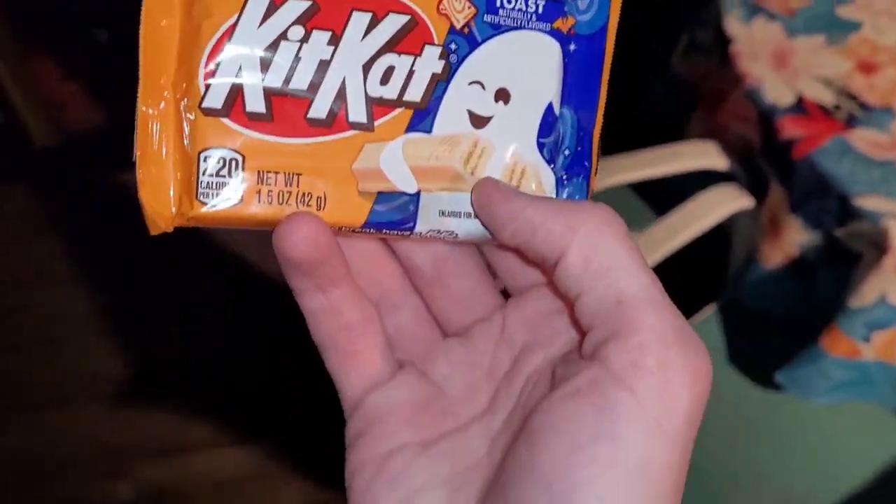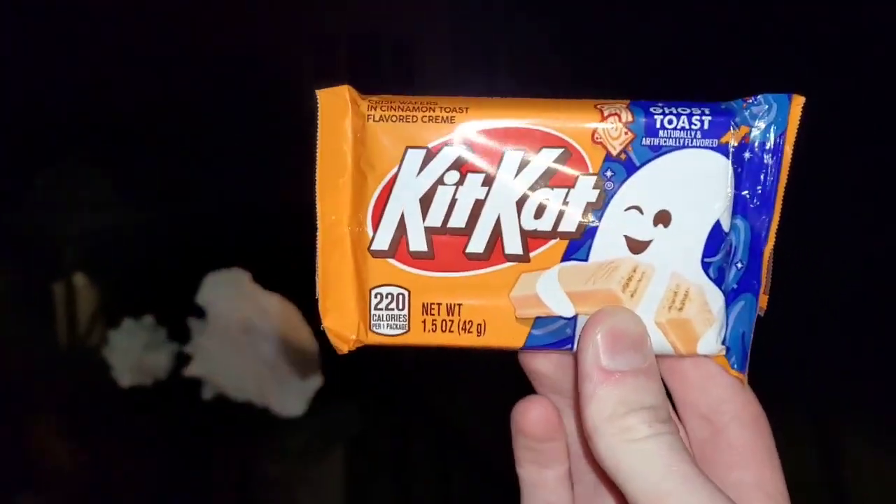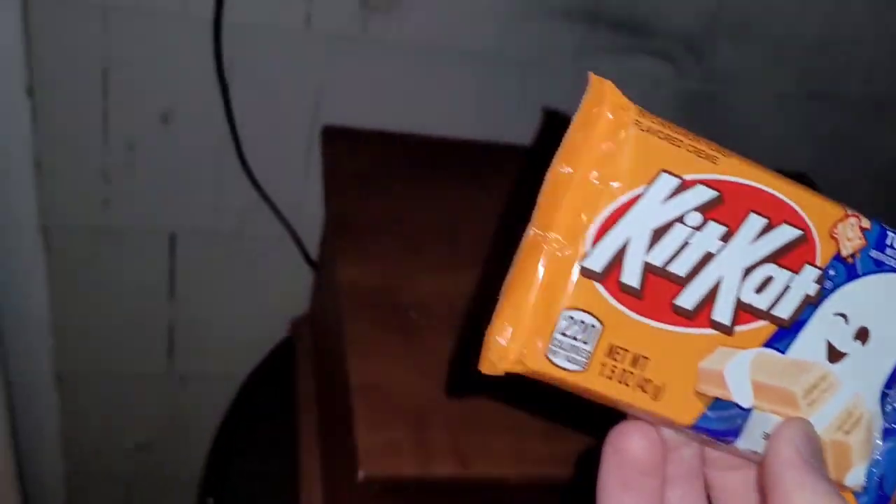Yeah, I like the ghost on the front. What do you think of that? Pretty cool right? It's pretty spooky. Spooky season coming up. It was a good, nice thumbnail right there — dark background, ghost winking at you.